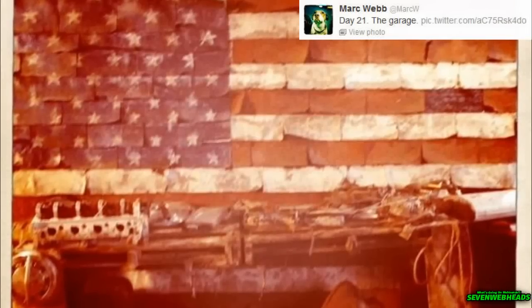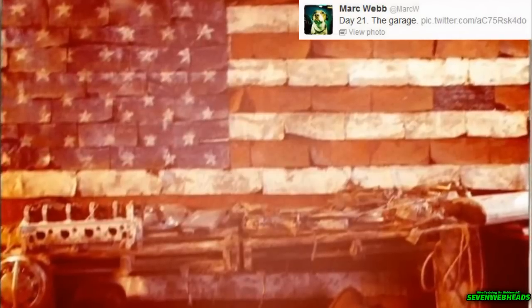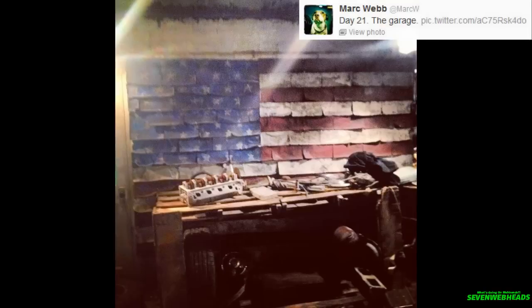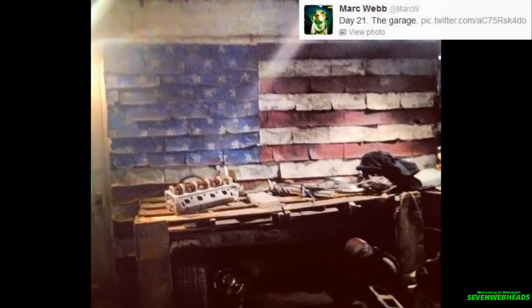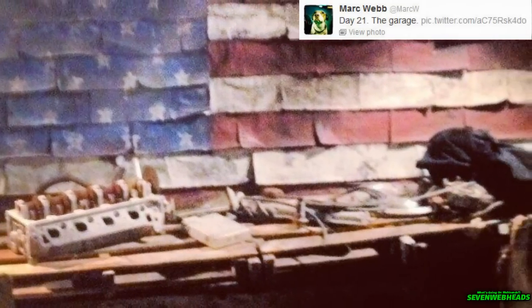Mark Webb posted another production picture for Amazing Spider-Man 2 and it features a garage. Now whose garage could it possibly be? This picture is sort of blurry and in bad quality, but I've managed to get another picture from a different angle. As you can see, there's lots of stuff on the table — some sort of mechanical stuff — and you can actually see a tire.